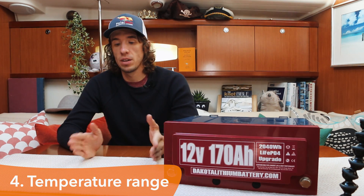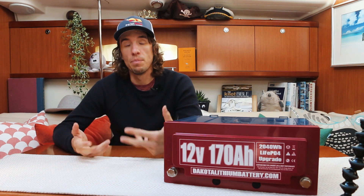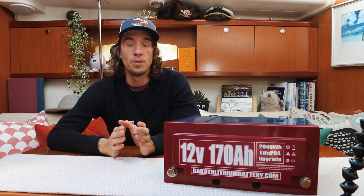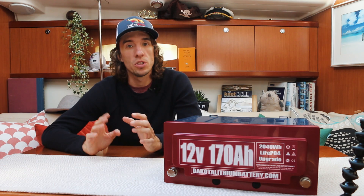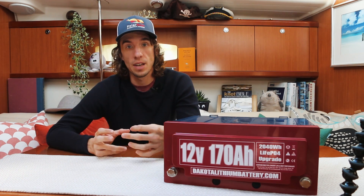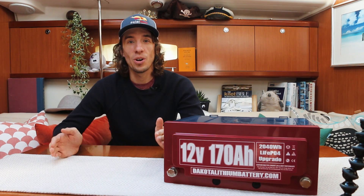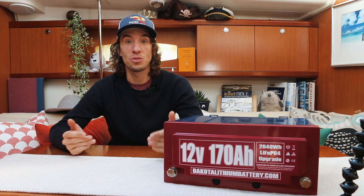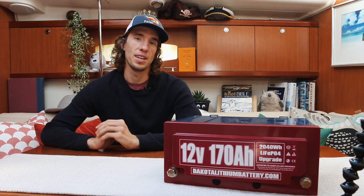These lithium batteries are going to last a lot longer than lead acid. Another benefit is temperature range — a lead acid battery has a much smaller operating temperature range compared to lithium, which is much wider. That means we can leave these lithium batteries in the boat over winter and even use them over winter and they'll be just fine. Lithium also charges faster — with lead acid there are restrictions on charge rate, whereas with lithium the only limiting factor is the battery management system. So instead of 280 amp hours of lead acid I now have 510 amp hours of lithium, with full usable capacity and far less weight and size.